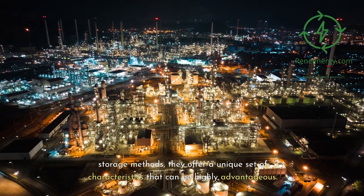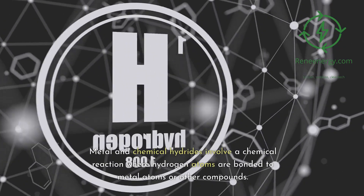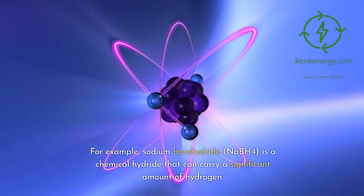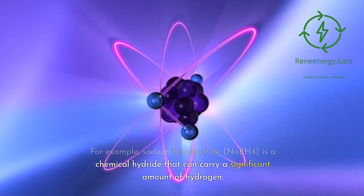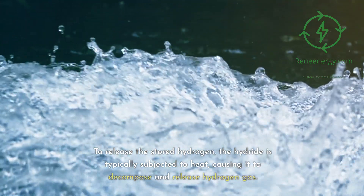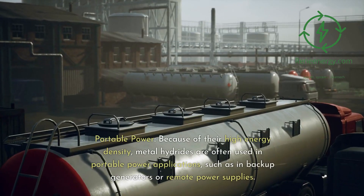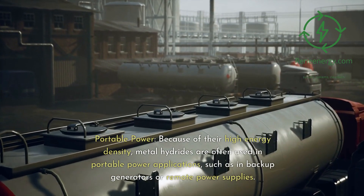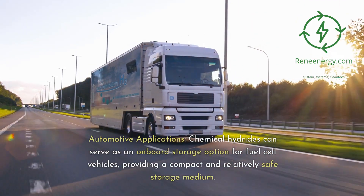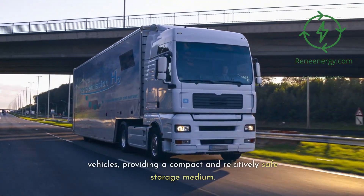The science behind metal and chemical hydrides: they involve a chemical reaction where hydrogen atoms are bonded to metal atoms or other compounds. For example, sodium borohydride (NaBH4) is a chemical hydride that can carry a significant amount of hydrogen. To release the stored hydrogen, the hydride is typically subjected to heat, causing it to decompose and release hydrogen gas. Use cases: portable power — because of their high energy density, metal hydrides are often used in portable power applications such as backup generators or remote power supplies. Automotive applications — chemical hydrides can serve as an onboard storage option for fuel cell vehicles, providing a compact and relatively safe storage medium.